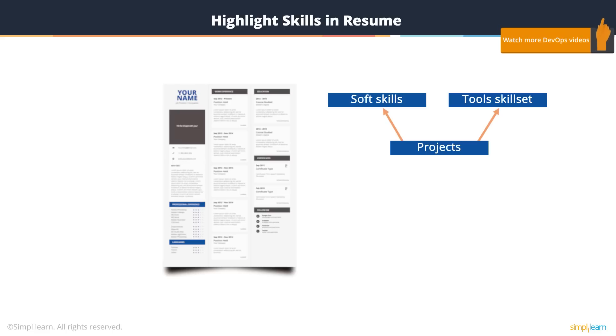Make sure also to list some of the soft skills we discussed earlier, like being a team player, examples of your collaboration, examples of you taking ownership and completing things successfully, and of working with different teams and how that made a difference to your project. That is certainly one thing organizations look for when they are looking for DevOps engineers.